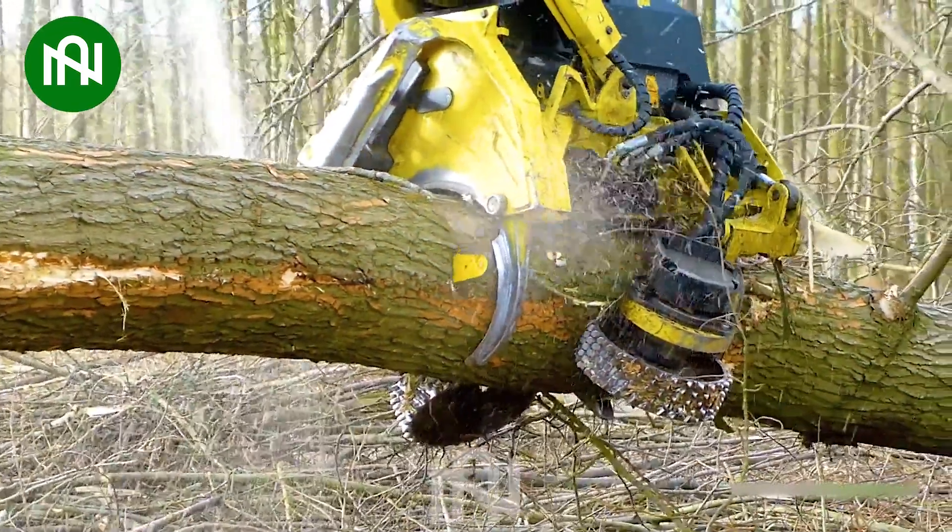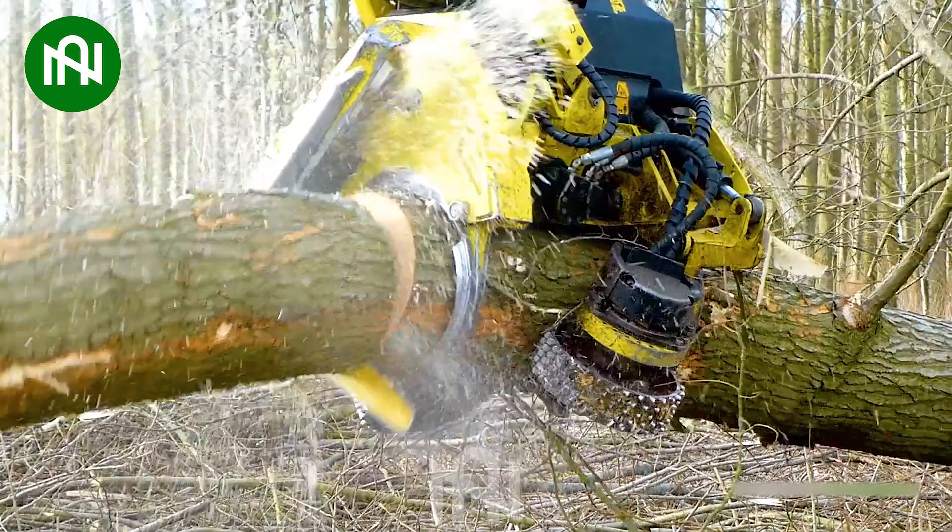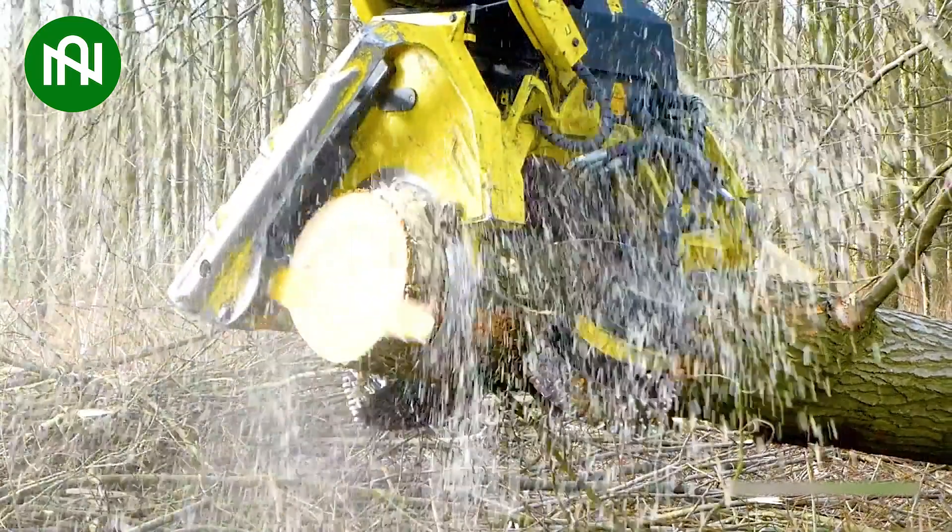This machine is like a skilled craftsman, transforming a tree into perfectly sized sections.